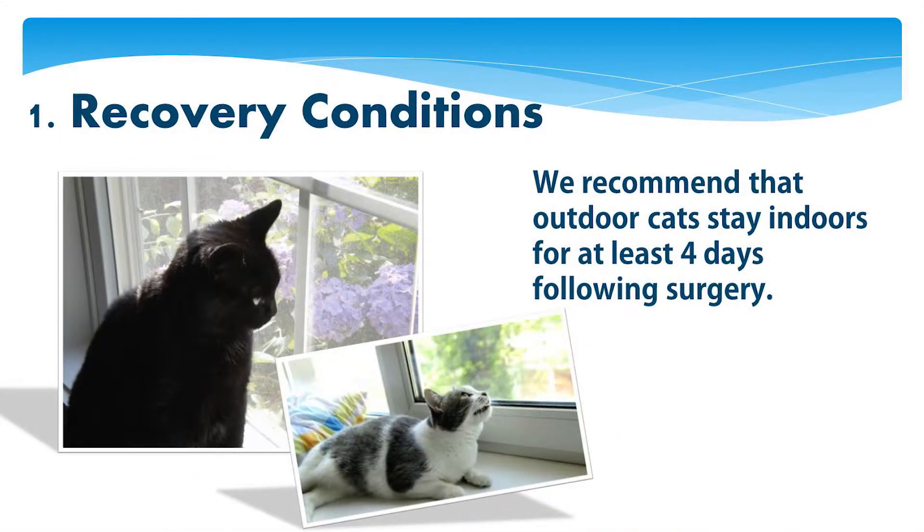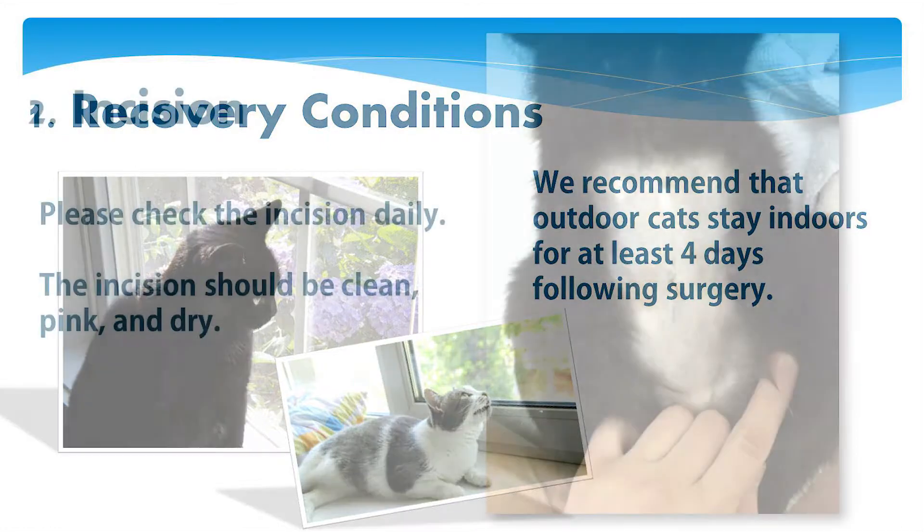We recommend that outdoor cats stay indoors for at least four days following surgery, or complications such as bruising or incision breakdown may occur. Please check the incision daily. The incision should be clean, pink, and dry.